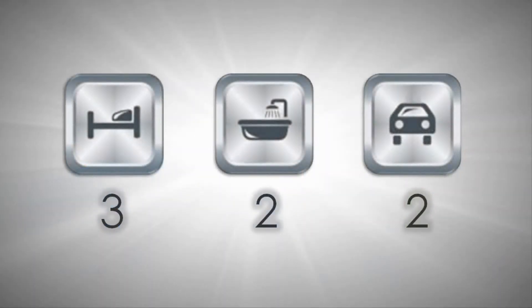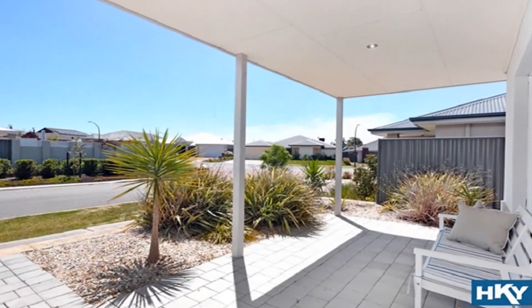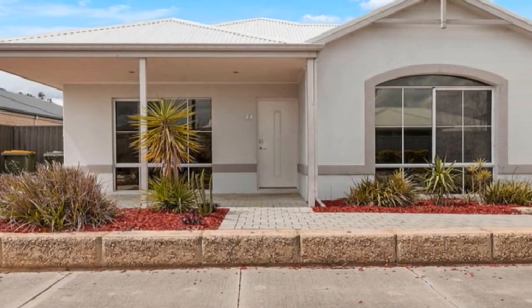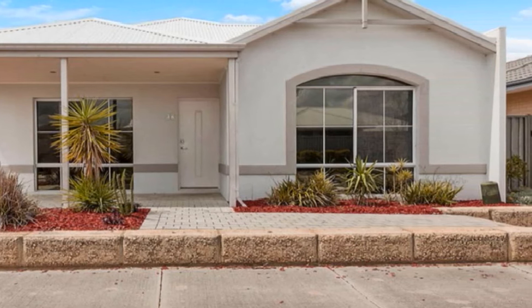Whether looking to join the property market, searching for that quality downsizer or wise investment, this outstanding family home represents the perfect purchasing option.